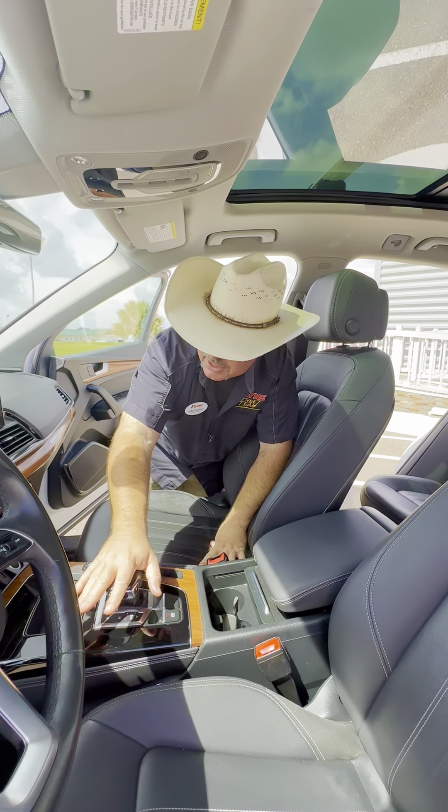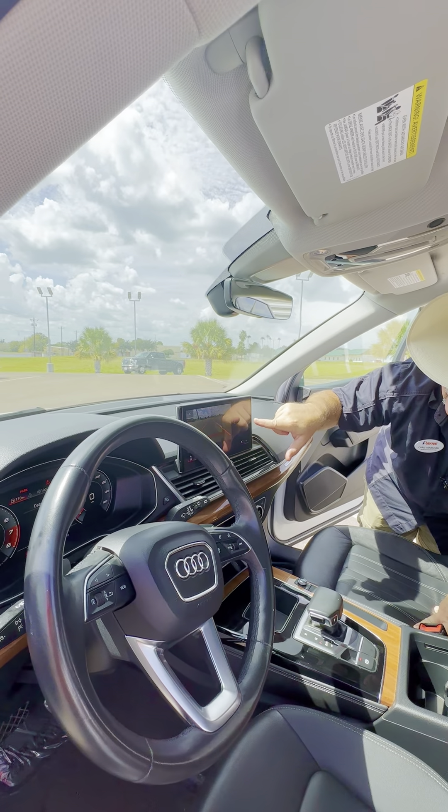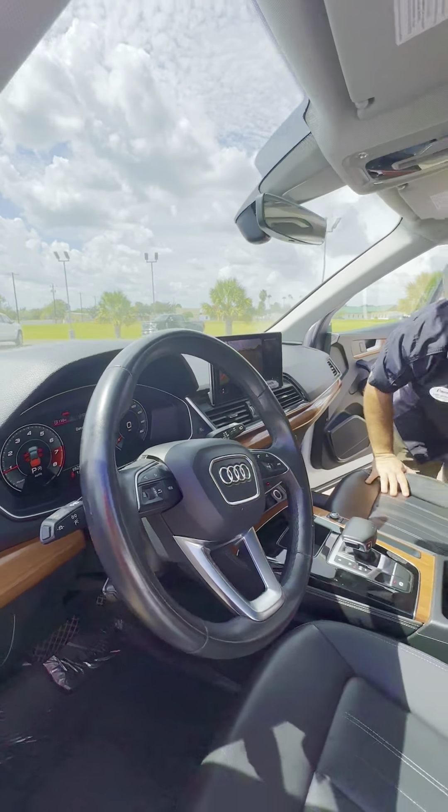You can slide that back for cup holders. Center console, shift, multifunction display. Also we do have a 360-degree camera. Full digital driver information station right there. Leather wrapped steering wheel and all of our hands-free controls.